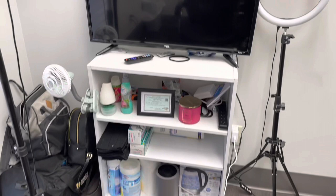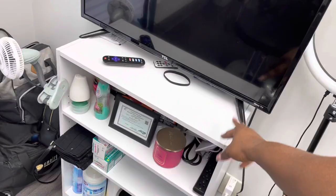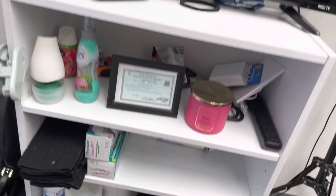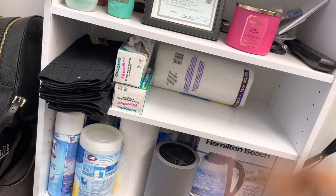The TV I actually got from home — my grandma never used it so I got it. I got this TV stand from Walmart. Here I just have my license and stuff like that, a candle, things that smell good. I also have tissue paper, my cleaning supplies, my towels and capes.